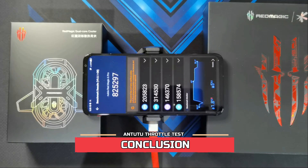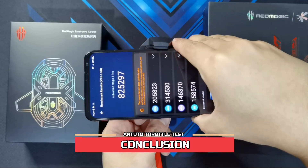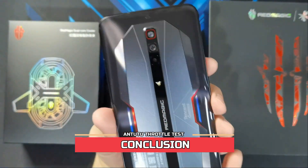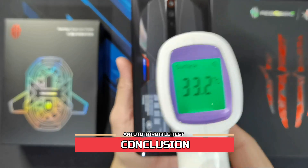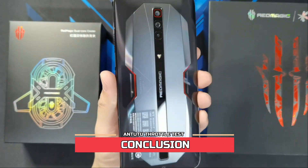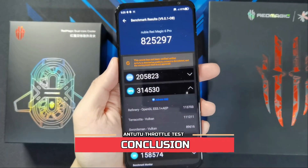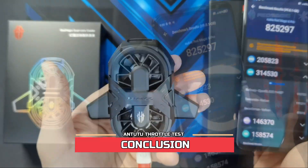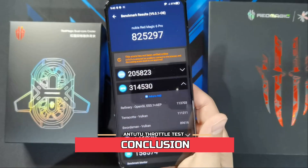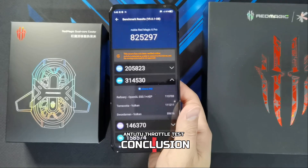If you're going to be doing long gaming sessions, you won't have any problems with overheating as long as you've got the Red Magic Dual Core Cooler attached while you're playing. Checking the temperature at the back after removing the cooler — it's pretty cool at 33.2 degrees, and temperature now after the test is 36.1. Temperature is pretty much the same as when we started. This cooler is pretty effective in keeping the phone stable, especially during long gaming sessions and graphic-intensive games.